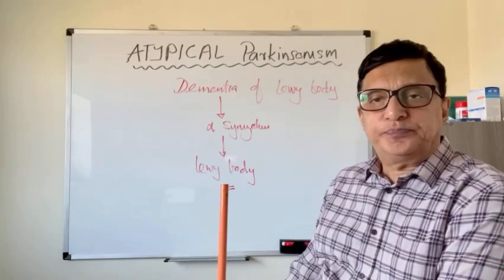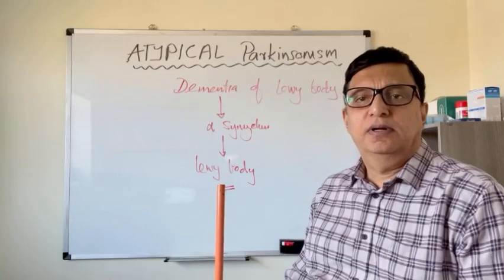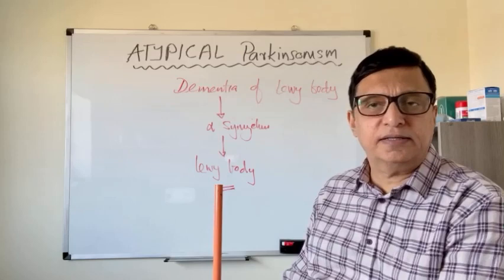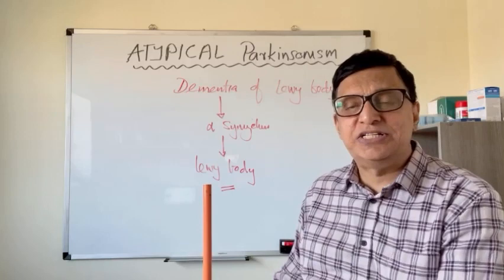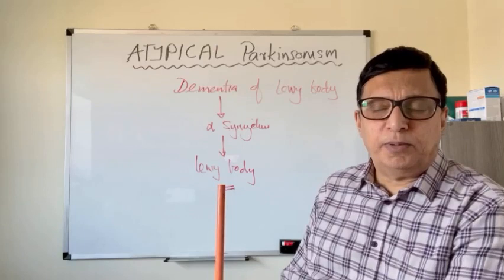All these conditions are going to be discussed in this lecture one by one, explaining the differences between each of them as far as the theories are concerned. Dementia with Lewy bodies is a condition which shares both the signs and symptoms of Alzheimer's disease and Parkinsonism. It is a real challenge to diagnose and categorize whether it is Parkinsonism or dementia initially, but later on with the progression of the disease, it becomes a bit easier to find that this is some sort of atypical Parkinsonism.